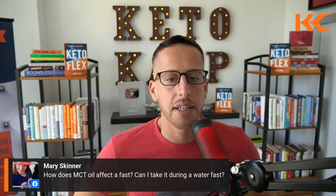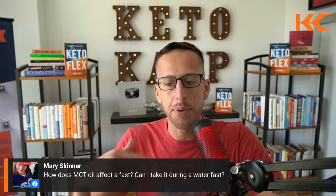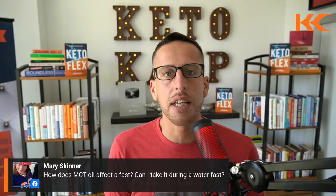Mary asks how MCT oil affects a fast and whether you can take it during a water fast. Yes, you can take it. It may start your digestive processes, which might slow down some gut healing benefits, but it's not going to spike glucose. It can actually help spike your ketones — especially C8 caprylic acid, which can double your ketone production.